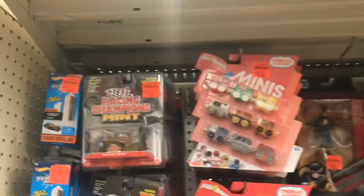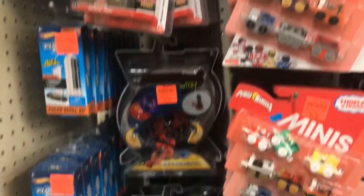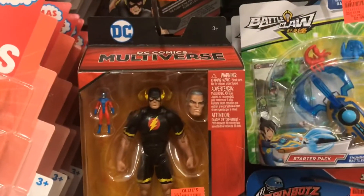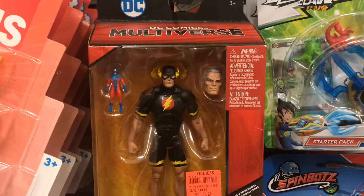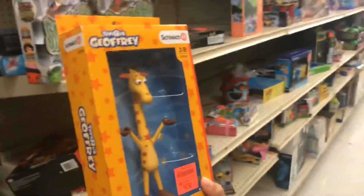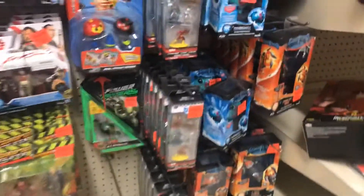LOLs? No, they're not. Alright, let's see what we're looking at here. We got the Flash DC Multiverse with the Atom — wow! And Toys R Us Jeffrey dolls here at Ollie's — that's weird.